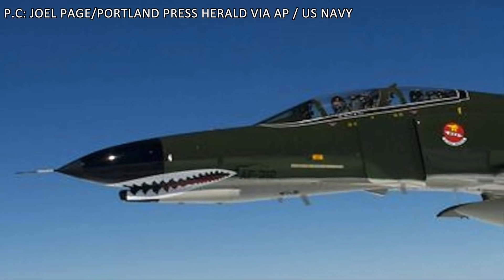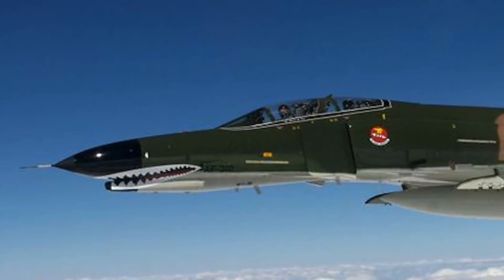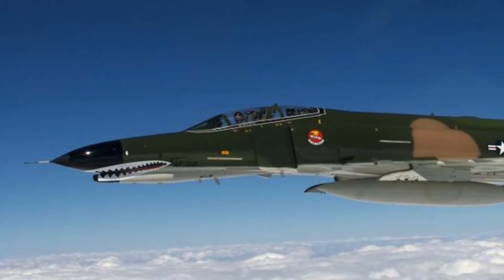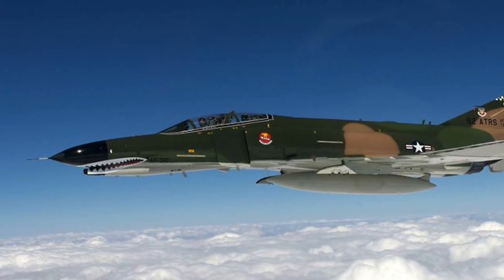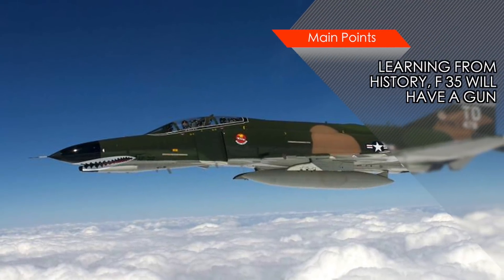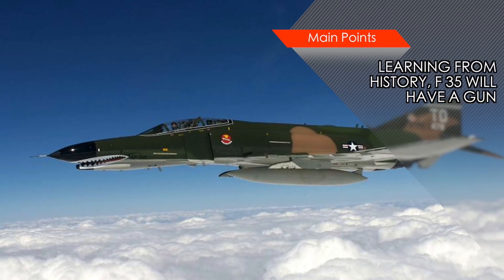When the F-4 Phantom was developed by the U.S. Air Force, no gun was designed for it. It was believed that a gun on a fighter jet was obsolete due to new missile technologies, and that fighters would never get close enough for a gun to be useful. But it was soon discovered during air fights in Vietnam that a gun is essential in some real-world battle scenarios. Also, the F-35's role as a close-in support aircraft mandates carrying a gun.